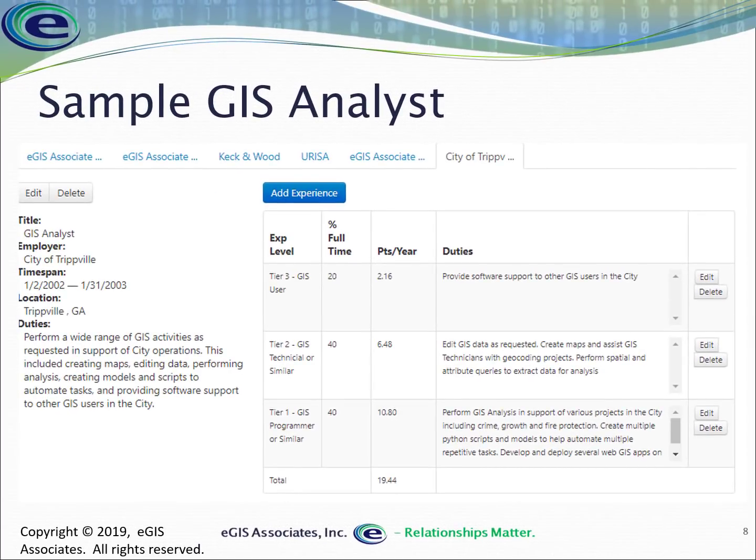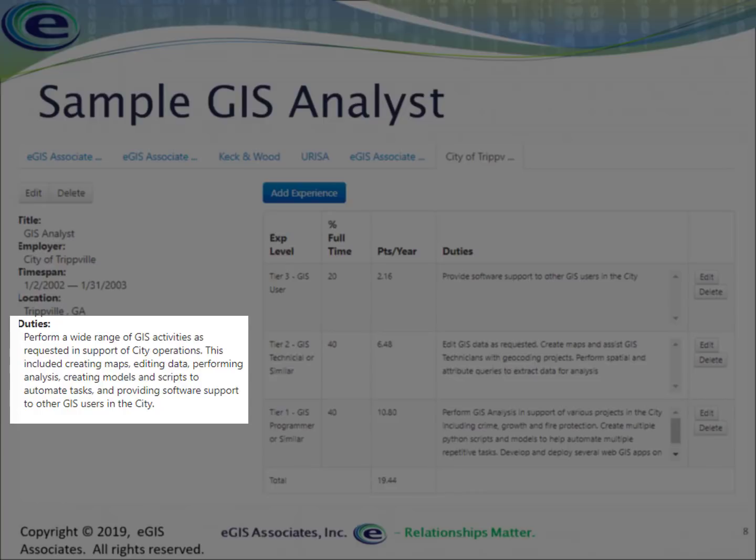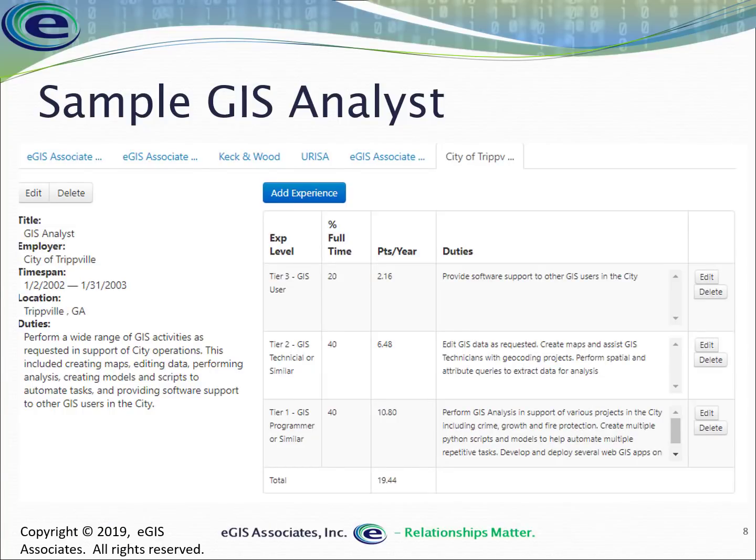Here's a sample GIS Analyst working for the city of Tripville. The duties described include: creating maps, editing data, performing analysis, creating models and scripts to automate tasks, and providing software support. As we move to the analyst level, we see that experience is split across multiple tiers, making this a more complex entry.